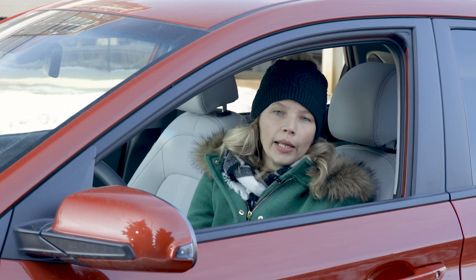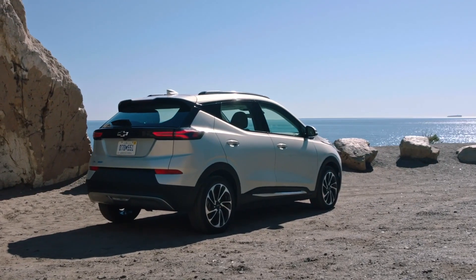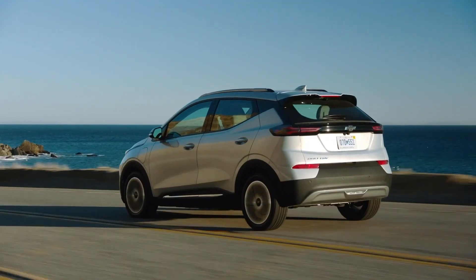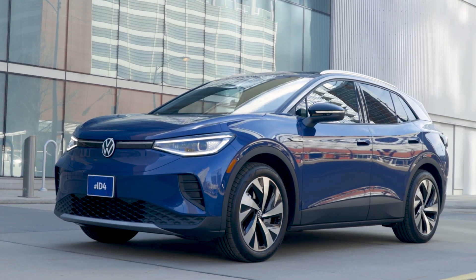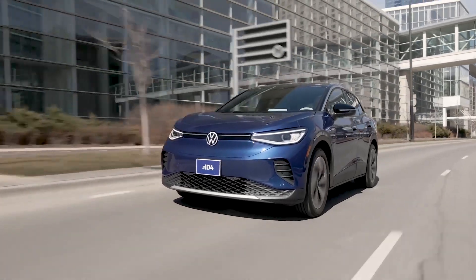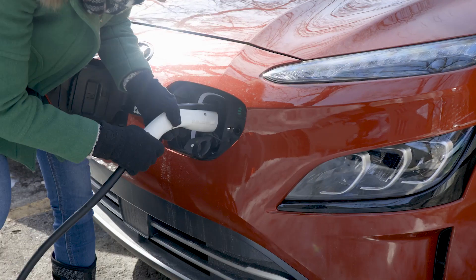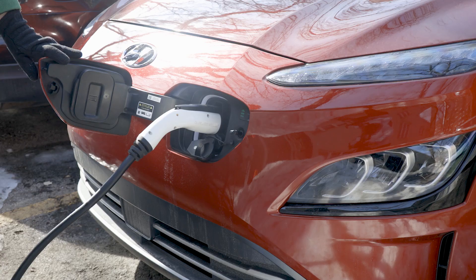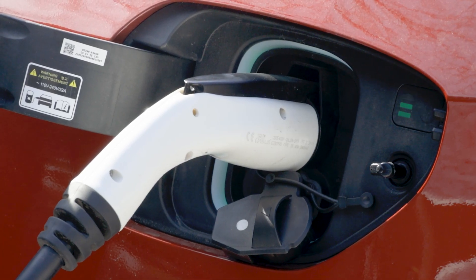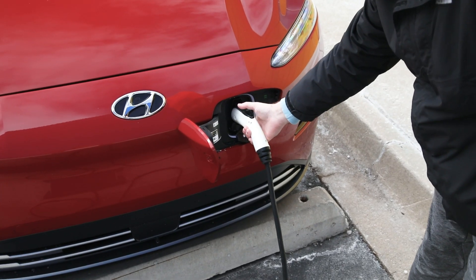Hyundai estimates the Kona EV is good for 258 miles of range, which is competitive against other small EVs such as the Chevrolet Bolt EUV with its 247 miles of range and the Volkswagen ID.4 with its 280 miles of range in base trim. The Kona Electric has a 7.2 kilowatt onboard charger and will charge to a full battery from 10% in about 9 hours on a Level 2 charger. Hyundai says it can also be charged to 80% from 10% in approximately 47 minutes using a DC charger.